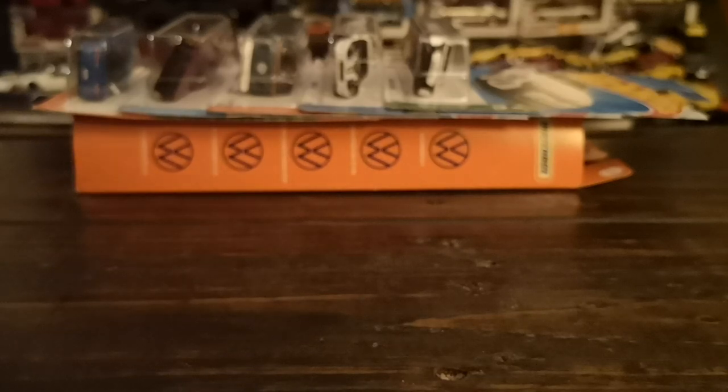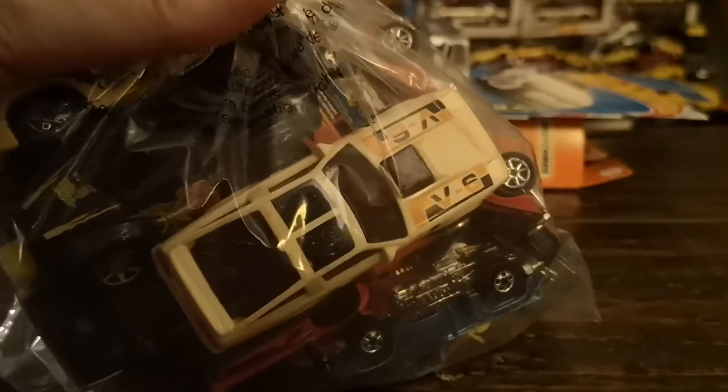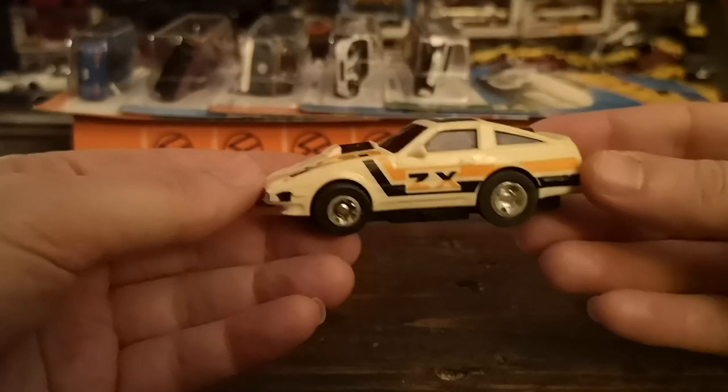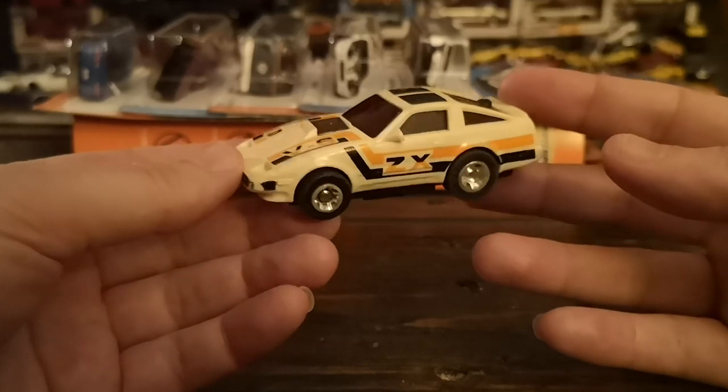Now we move to the portion of the haul that we are going to be retaining in the collection — and we've got a doozy of a bag here with a bunch of cool stuff. We'll start off with a little curio that was included in one of these bags that I just could not say no to keeping. Look at this — a Z31 300ZX!